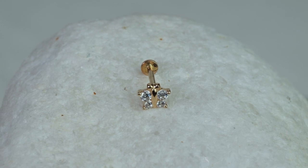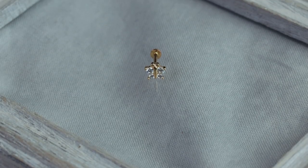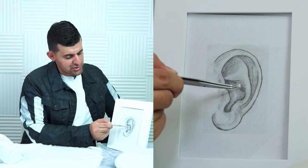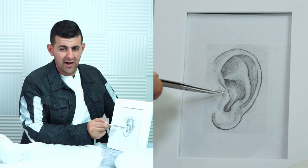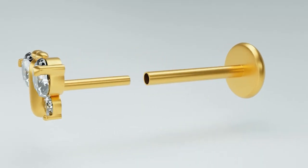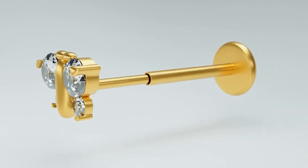Next I want to highlight our butterfly piece. It has four crystal stones in a butterfly shape — very dainty and very small. It's great for the upper helix or the conch. Because it is a butterfly shape, it's on the wider side. This piece is perfect if you love cute styles, or even as a gift for your daughter or niece.